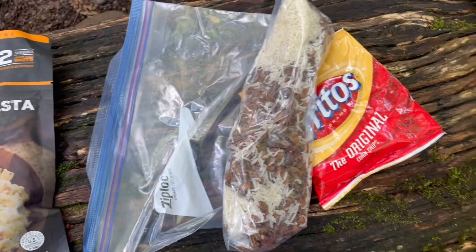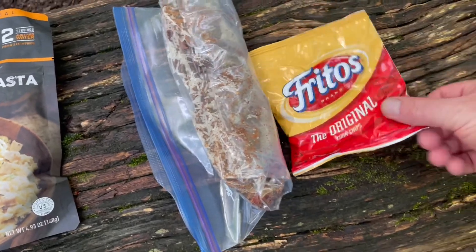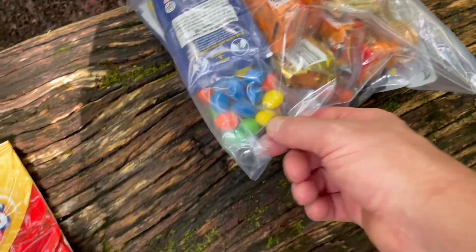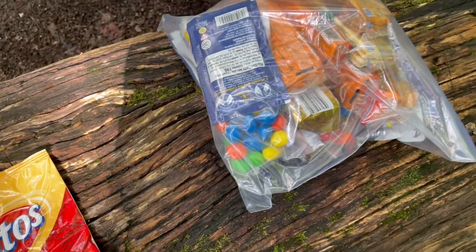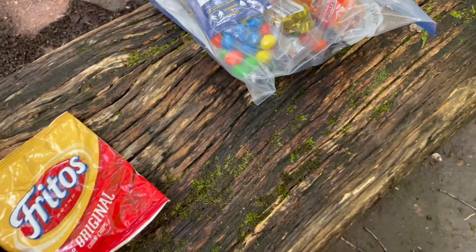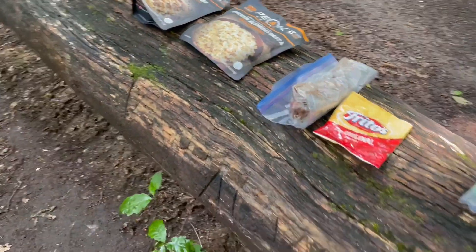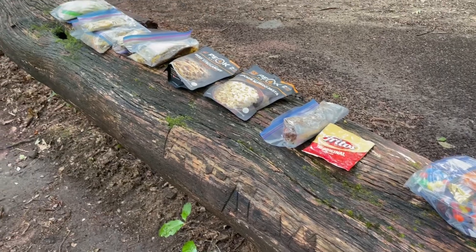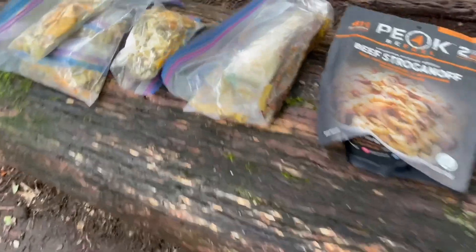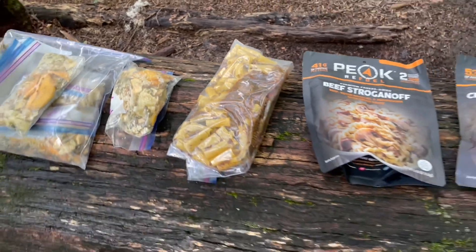Rice and beans — homemade, going to be spicy with jalapeños from the garden. I've got some Fritos for that. And a bag of candy: some M&Ms, sort of a trail mix, plus some crackers for salt during the day, and a couple packs of peanut butter. Five days — this was just slightly over eight pounds total. This pasta weighs almost a pound; I took some out so not quite as much anymore.